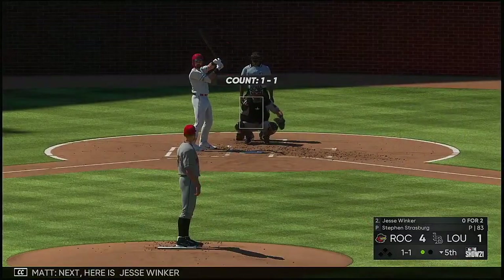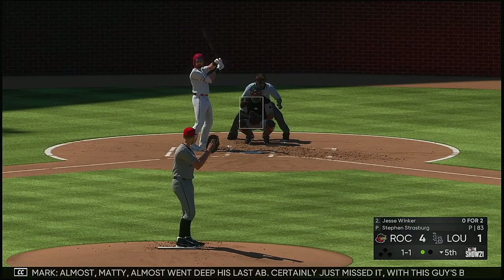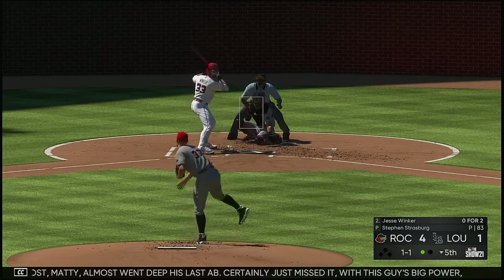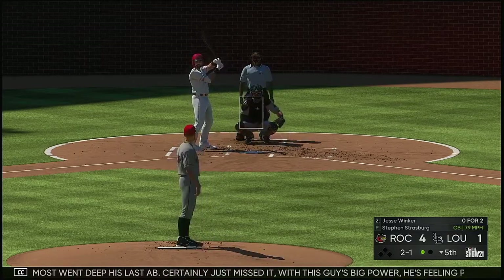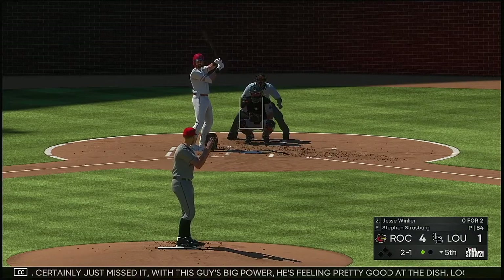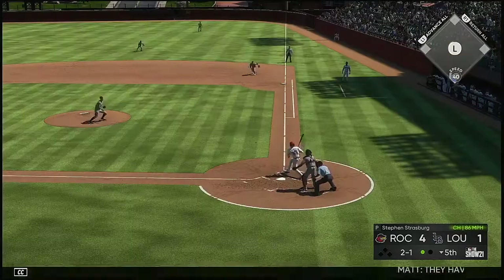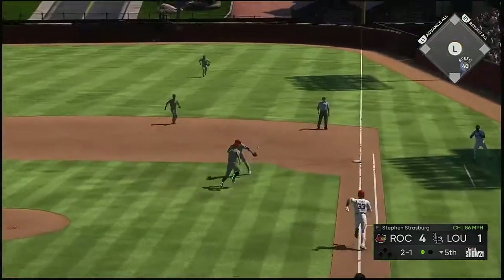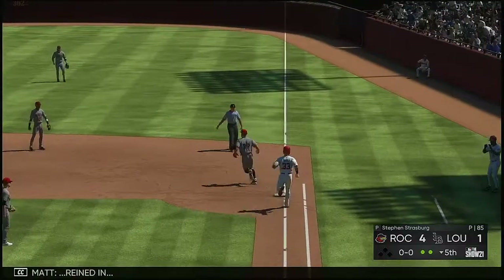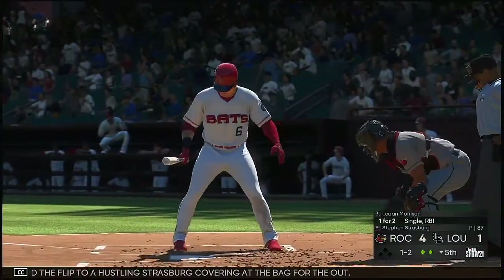Next here is Jesse Winker — it was a flyout for him in his last trip. Almost went deep his last AB, certainly just missed it. With this guy's big power, he's feeling pretty good at the dish. Look for him to try and get on something and drive it out of the yard this AB. They haven't played it perfectly as it's hit on the ground — reined in, and the flip to a hustling Strasburg covering at the bag for the out.